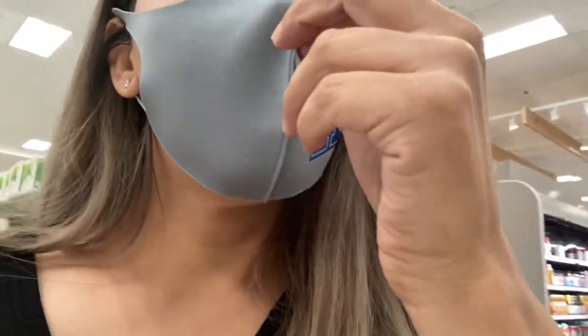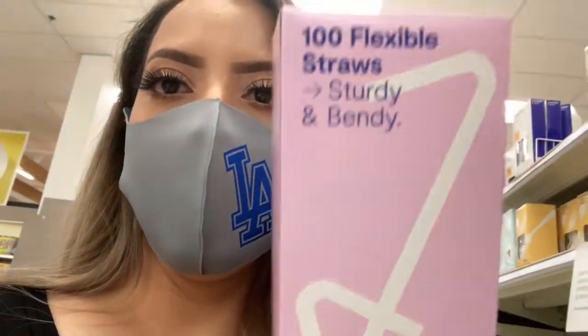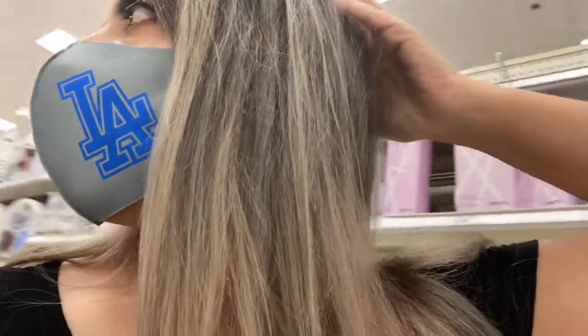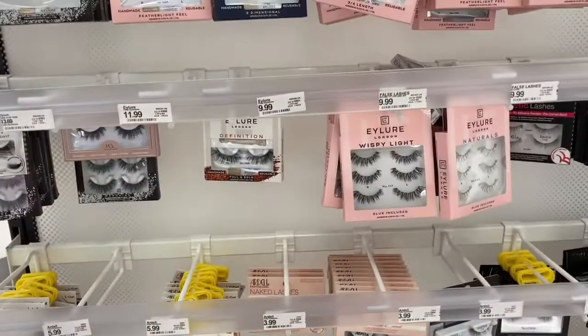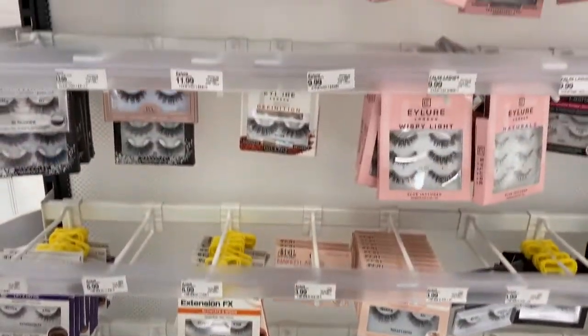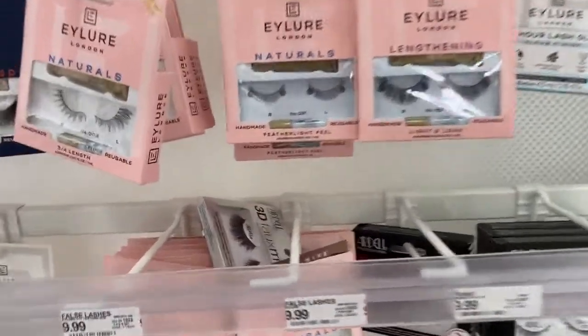Excuse me, where are your straws? They're right here, but these aren't the ones I want — I like the thicker ones. Is that all they have? Are you kidding me? I've gone everywhere to look for straws — not just any straws. Last time I came there were hardly any lashes. It's quarantine affecting everybody and you guys are buying lashes like crazy. I don't see any cute ones — I don't like Target for lashes.